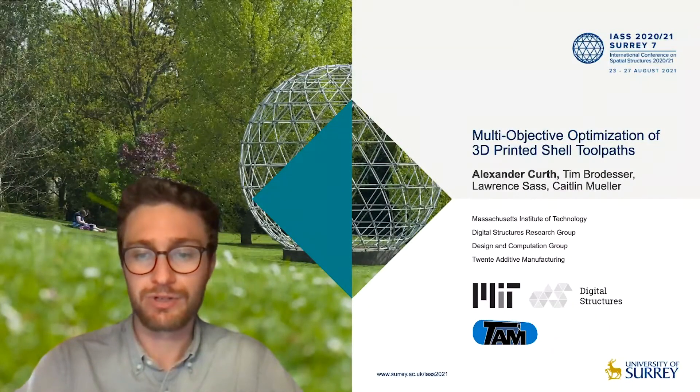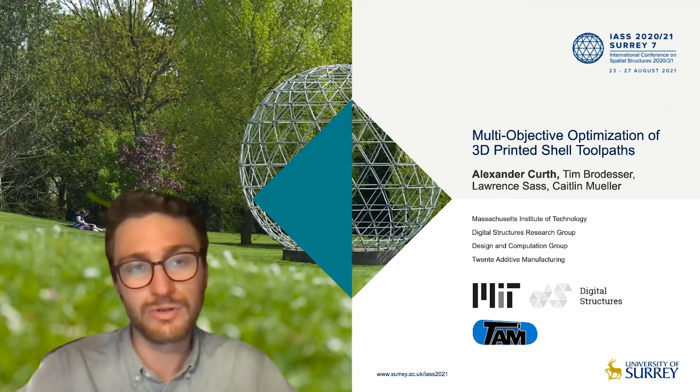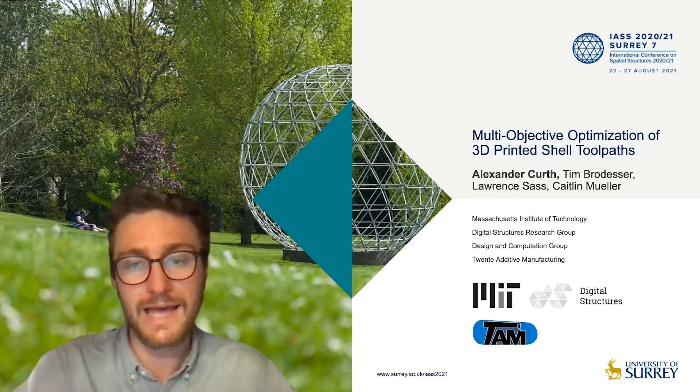Hello everyone, my name is Alexander Kurth. I'm a PhD student in the Design and Computation Group at MIT, advised by Professor Larry Sass.